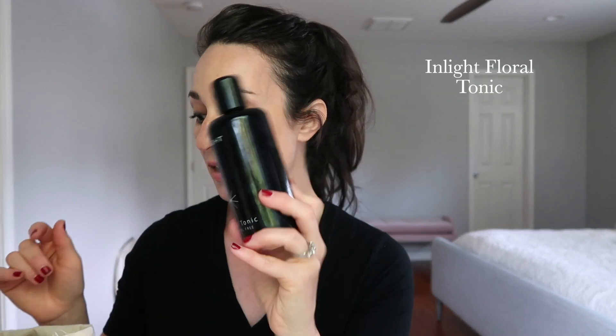Inlight Floral Tonic — completely empty. I'm almost done with another one; I probably still have a couple of weeks of use left. And then I do have another one waiting in the wings. So again, another staple product — I just love this toner. I talked about it more in the holistic medicine cabinet video that I did a month or two ago with the balm promo with Beauty Heroes and Inlight. So if you want to hear more about that, that is when I repurchased this.